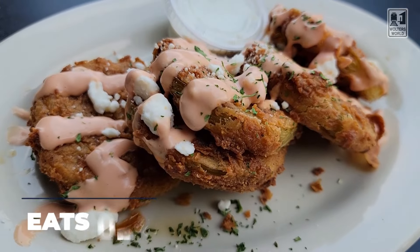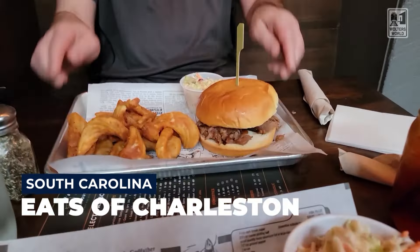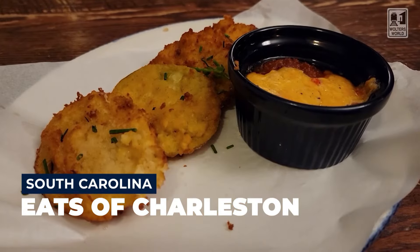Hey there, fellow hungry travelers! Mark here with Walter's World, and today we're in one of the best cities to eat in America — Charleston, South Carolina. Today we're going to talk about some of the foods you should have when you come here. I want to stick more on traditional Charleston food, because honestly you can eat great food from all over the world here, but I want to focus on the traditional stuff.